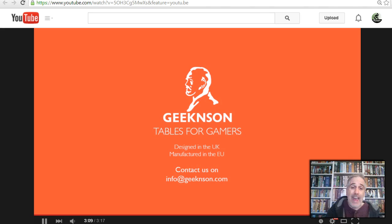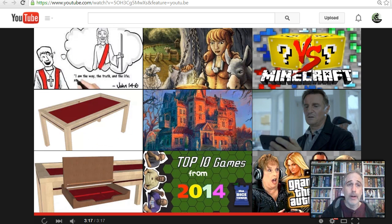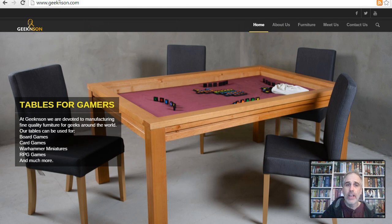Super stoked about that. Super stoked about the whole thing. And that's really it — as it stands right now, Geek & Son Tables. As more information comes up, I will definitely post. Thanks for watching. Talk to you later. Watch for more coming soon. So long, bye-bye.